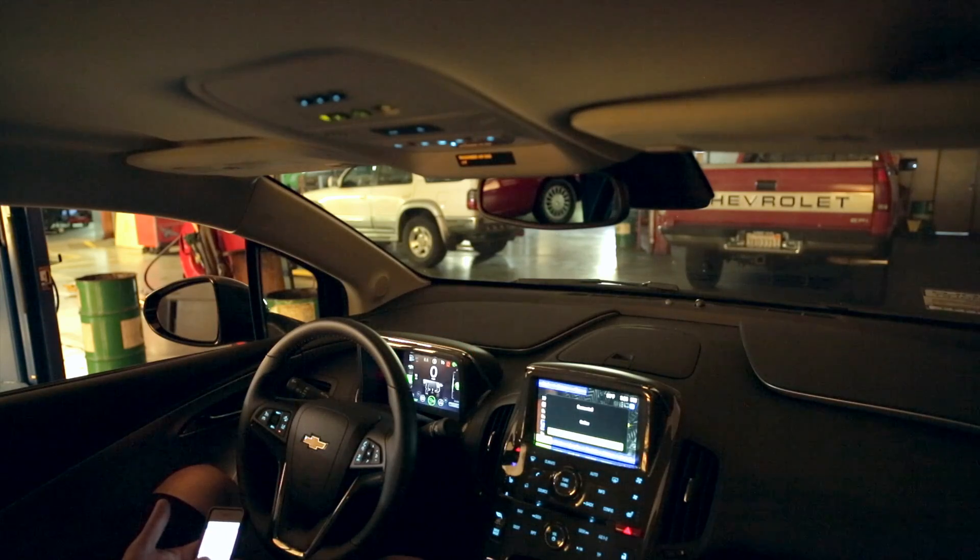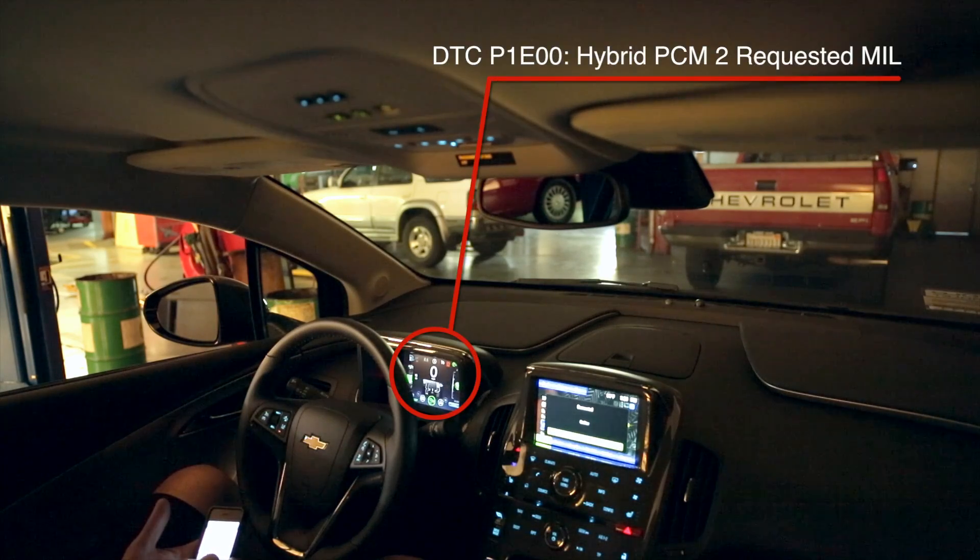And then the second one? It is P — like Paul — 1, E — like Echo — 0, 0, 0. So P1E000. And that one says the vehicle's electric system is not performing as expected.